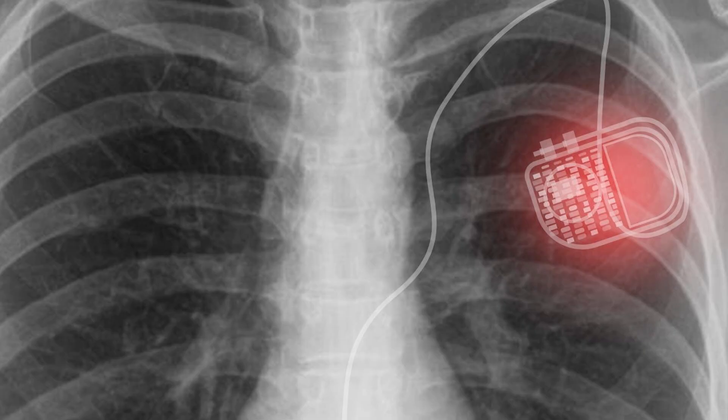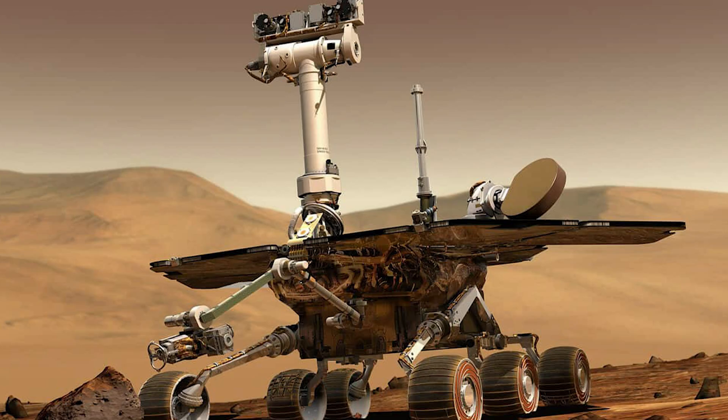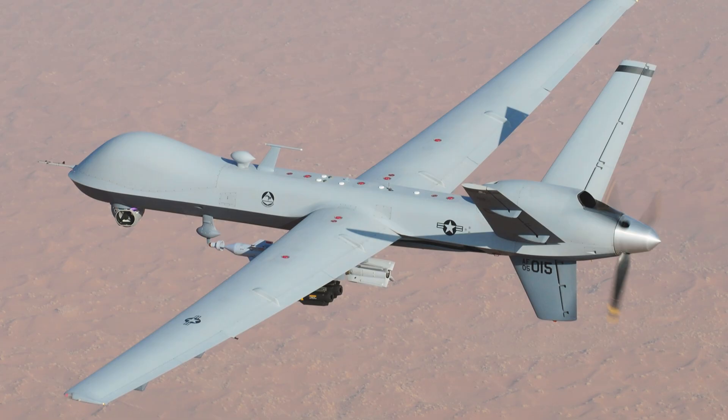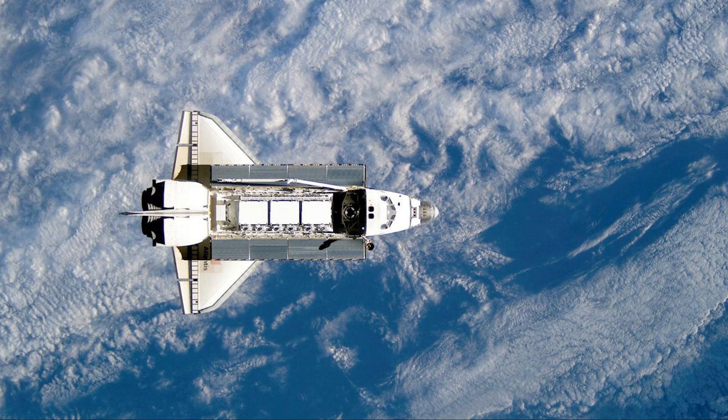Potential applications include medical implants like pacemakers, aerospace systems, drones, remote sensors, and autonomous robotics. For missions in space or in regions where maintenance is impossible, the BetaVolt battery could be the ultimate solution.